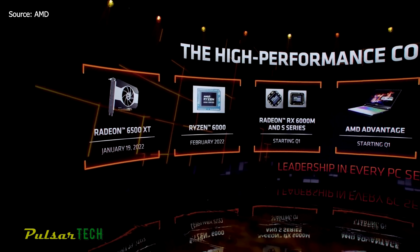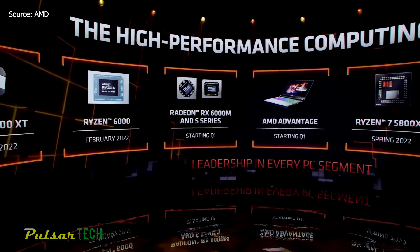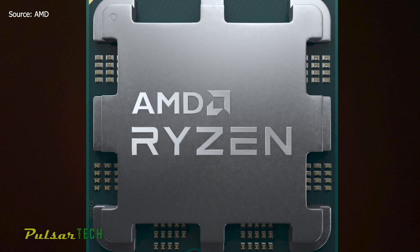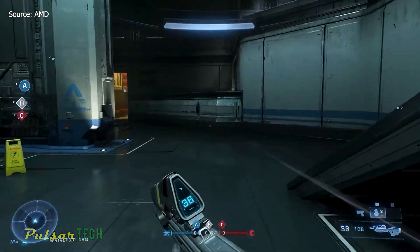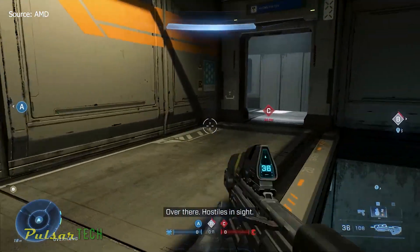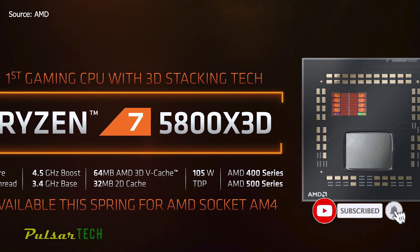AMD's Zen architecture brought it to the top of the desktop PC market, but Intel's Alder Lake has now taken the lead on the list of best gaming CPUs. At CES 2022, AMD teased renders of the upcoming 5nm Zen 4 chips that will come with the Ryzen 7000 branding and a new design that will drop into the new AM5 LGA socket. AMD also announced it will fire back at Alder Lake this spring with the Ryzen 7 5800X3D processor.